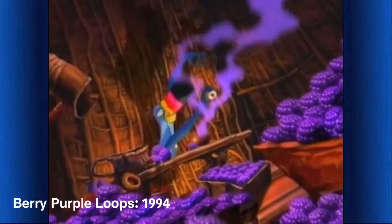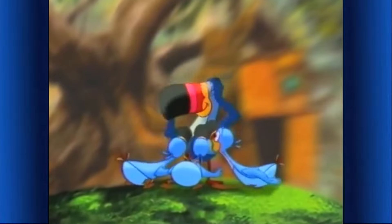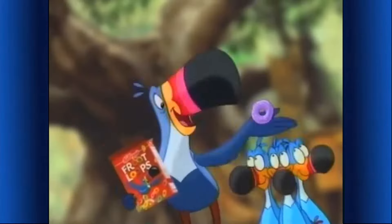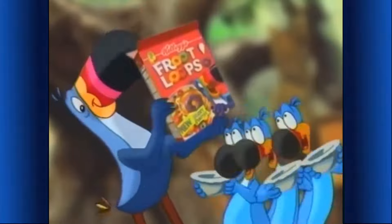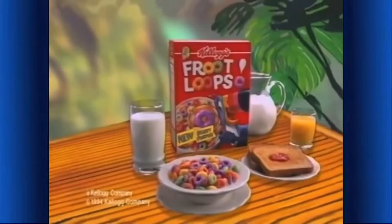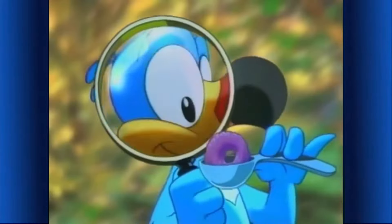One more drop. This is it! Whoa. What's up, Uncle Toucan? Eureka, boys — I've just made Berry Purple Froot Loops! How radical. Let's see how Berry goes with orange, lemon, lime, and cherry. Let's try them. They taste delicious! Kellogg's Froot Loops — now available with new Berry Purple. Part of this complete breakfast. They're very good, and they're going to be very big news.